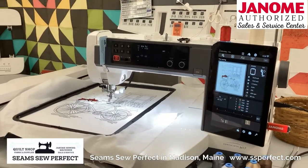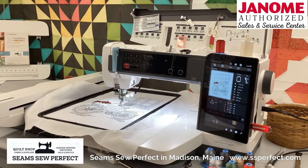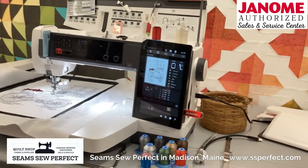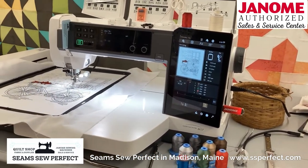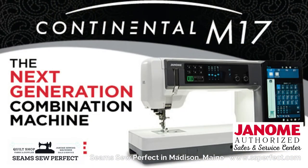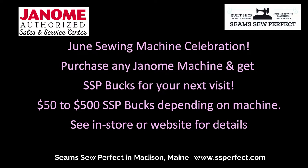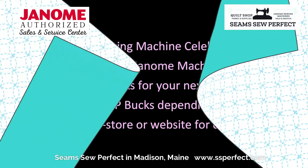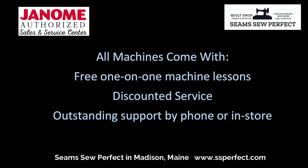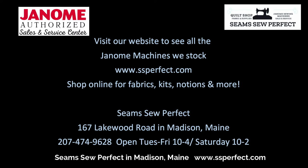This is the brand new Continental M17. It is a combination machine — it does embroidery, regular sewing, and quilting, and it's also stitch regulated.